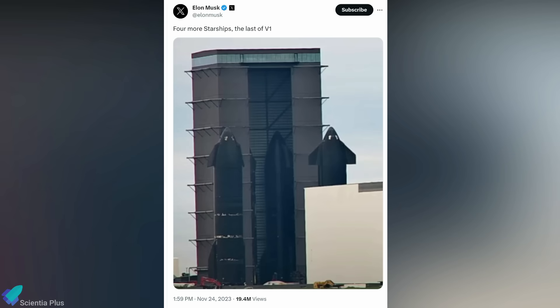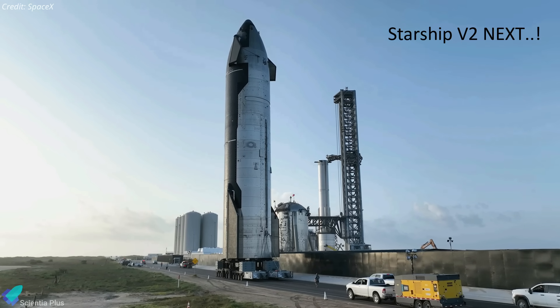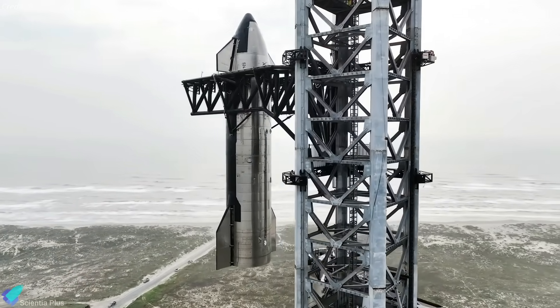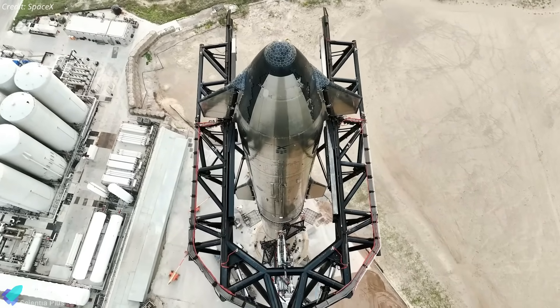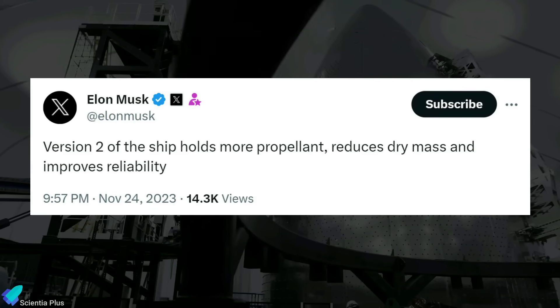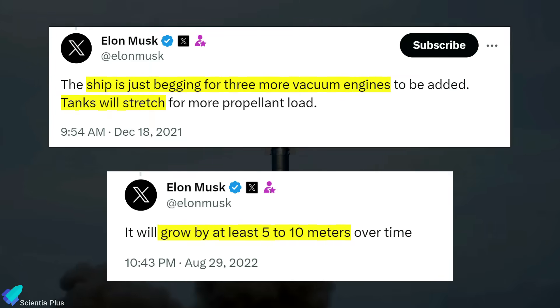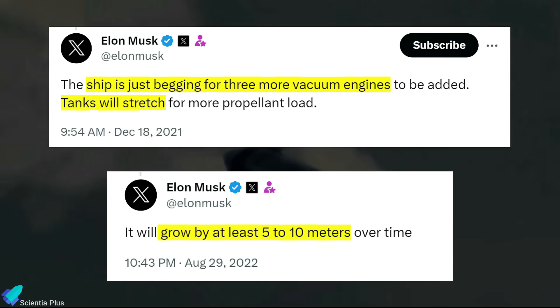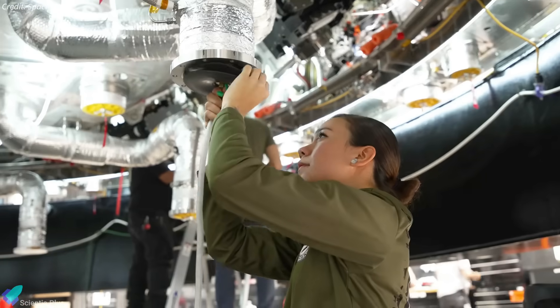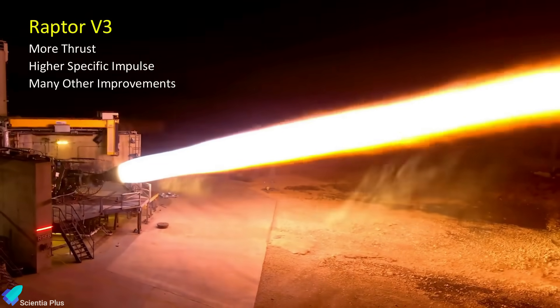Recently, Musk posted on X that the ships currently inside the high bay are the last of the first generation Starships. This indicates SpaceX's intention to modify the Starship design, transforming them into much improved second generation vehicles. Musk mentioned that version 2 of the ship would hold more propellant, reduce dry mass, and improve reliability, but he did not specify much about the features of future Starship variants. However, we may deduce from his previous tweets that the next Starships will have three more Raptor vacuum engines and propellant tanks that are at least 5 to 10 meters longer. A third generation of Raptor engines is under development at SpaceX's McGregor test facility. They will offer more thrust, a higher specific impulse, and many other improvements compared to their predecessors.